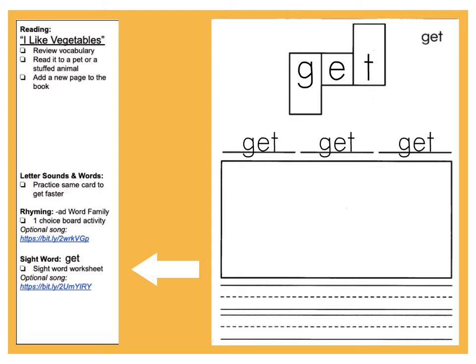Like, I can't wait to get a new toy, or I went to go get my brother for dinner. You can be creative with this sentence. There's also an optional song for you guys to practice your word get.